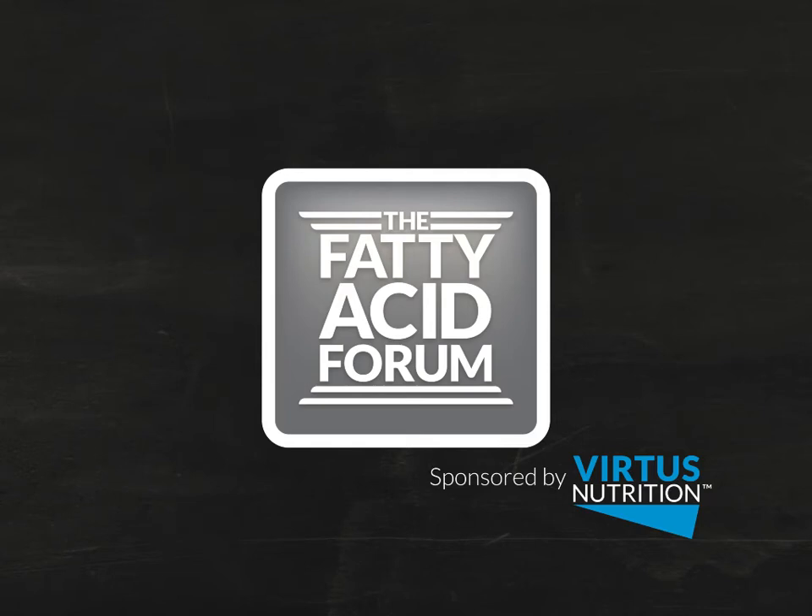Welcome to the Fatty Acid Forum, sponsored by Virtus Nutrition. Join Dr. Barry Bradford from Kansas State University as he takes a look at how nutrition influences the immune system of a dairy cow. Here's Dr. Bradford.